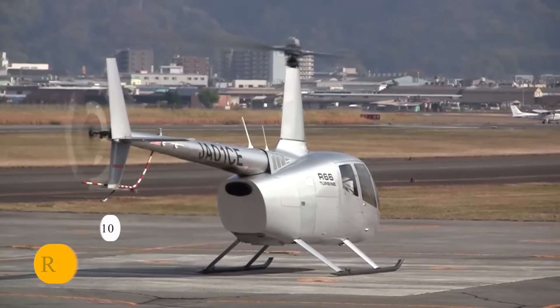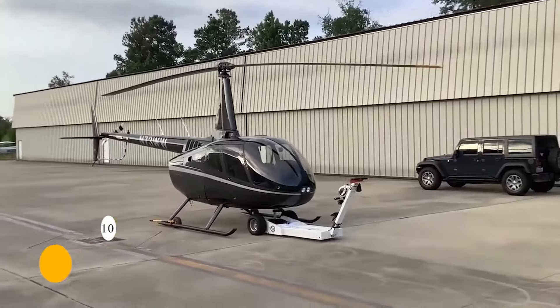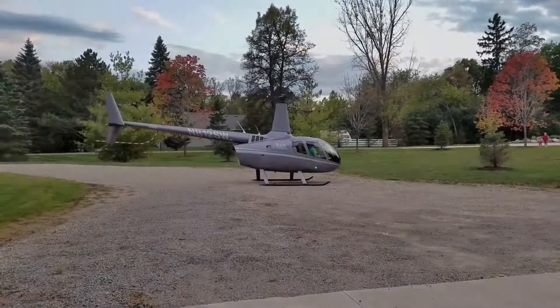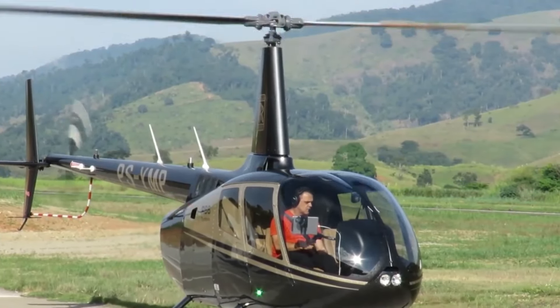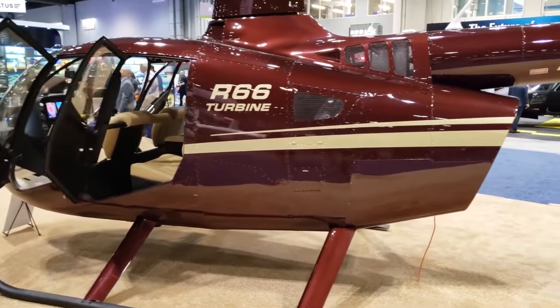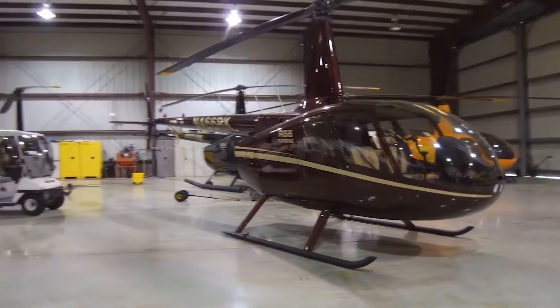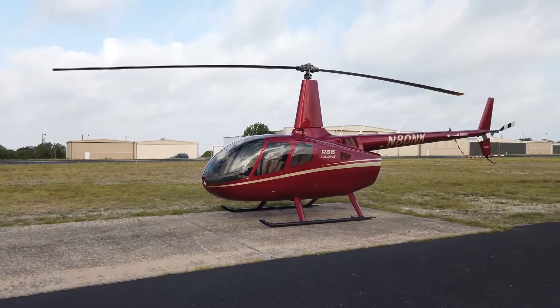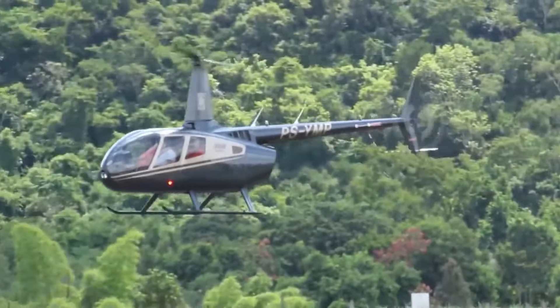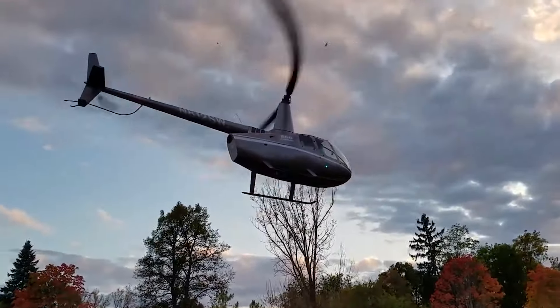Number 10: Robinson R66. At number 10 on our list is the Robinson R66 Helicopter. It's known for its affordability without compromising on performance. Powered by a Rolls-Royce RR300 turbine engine, this helicopter delivers a good balance of power and efficiency. With a maximum cruise speed of 161 mph and a range of over 345 miles, the R66 is practical for various purposes.